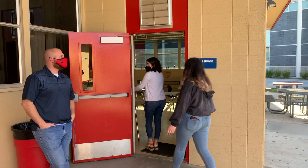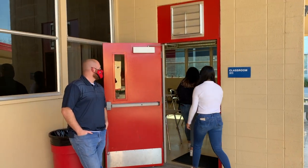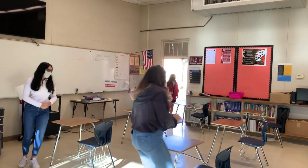Students will need to sanitize their hands while entering each classroom. After they have sanitized their hands, students are to sit in their designated seats and wait for instruction.